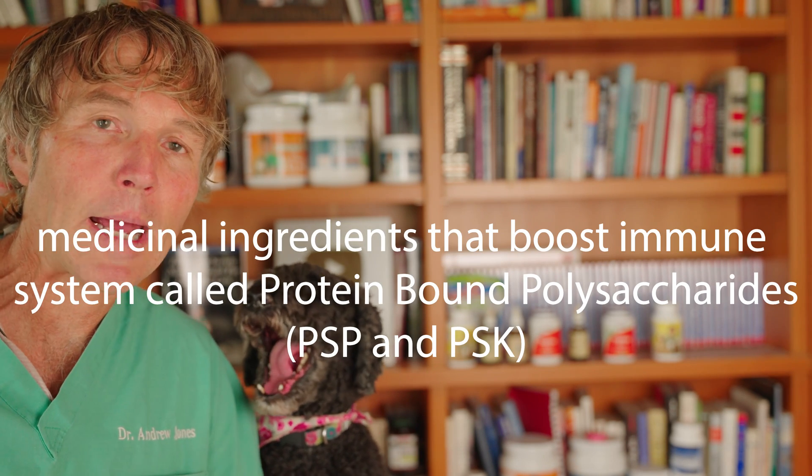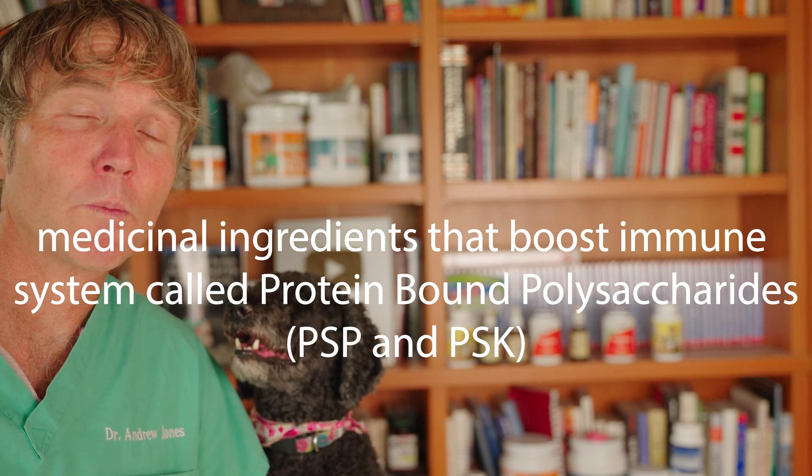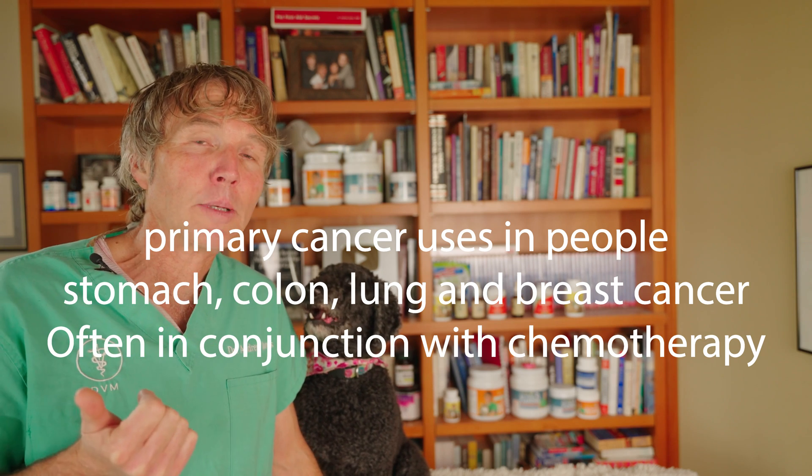The active ingredient found in many of the medicinal mushrooms is called PSPs, or protein-bound polysaccharides. That's specifically what's in the turkey tail mushroom and what's giving it many of its medicinal qualities. It's often used in conjunction with chemotherapy. Specifically in people, it's being used for stomach cancer, colon cancer, and lung cancer.